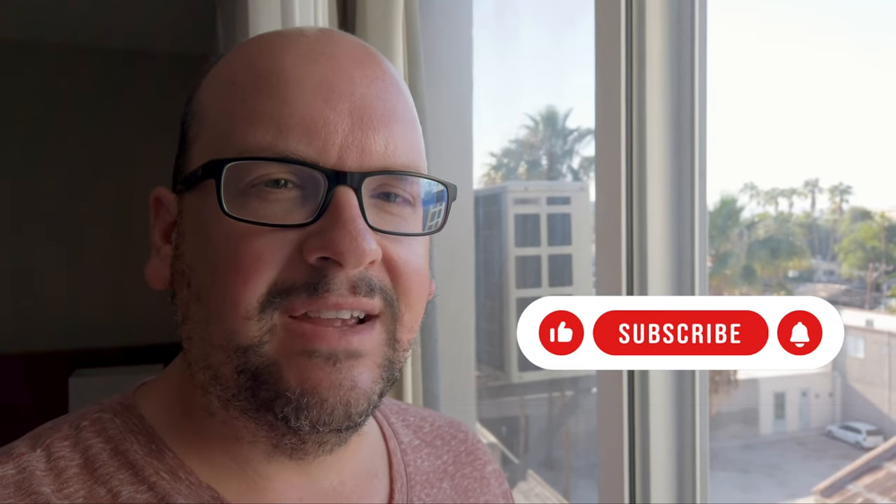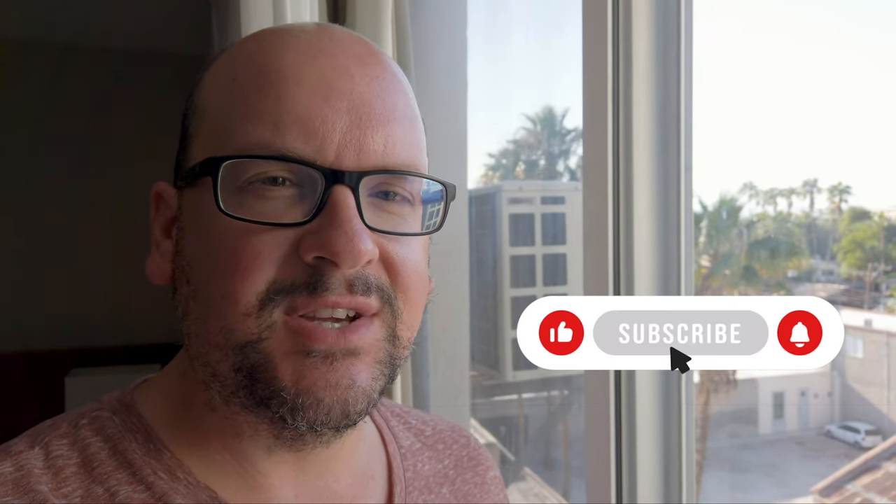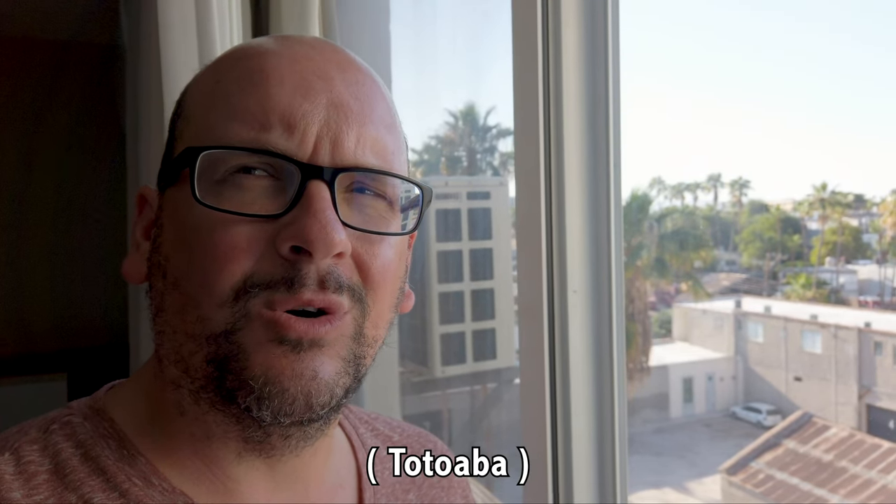I'm waiting for my fixer from the local tourist office. He's going to be taking me to the mining town of El Triunfo — supposedly a very cool place in the mountains, kind of in the middle of the peninsula. We're going to take a little day trip, learn about the gold mining history here, and also try some tacos for breakfast made with sustainably farmed totoaba fish. Can't wait. Heading out for another great day of sightseeing in La Paz.